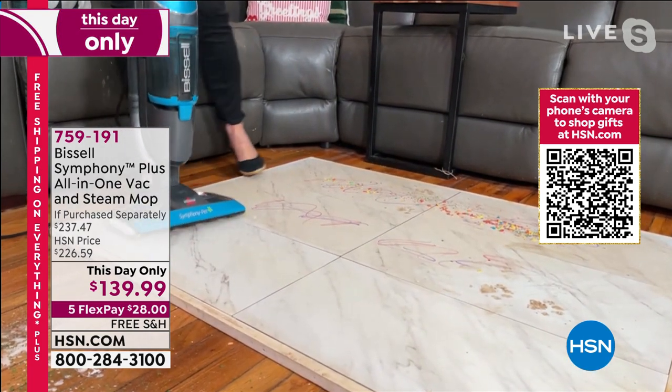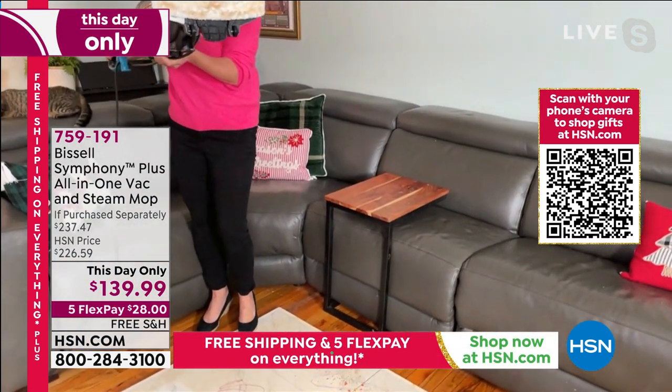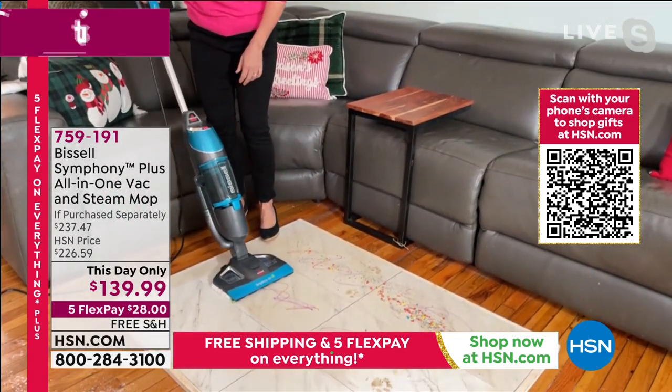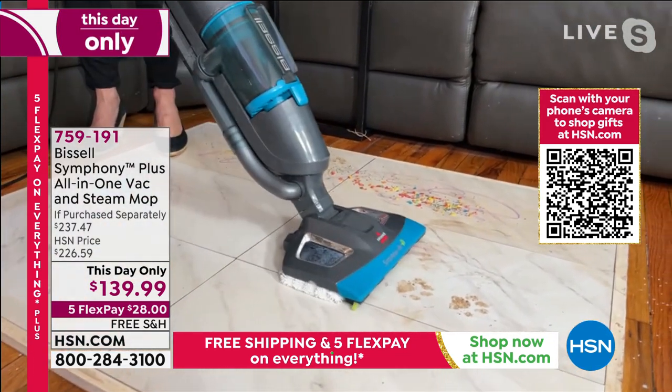Just vacuuming. But then over here, I want to show you — I turned off the vacuum button and now I'm steaming. This is an easy machine; it's 10 pounds. You don't need a chemical, you don't need anything. Watch — I am killing 99% of the germs on my floor.